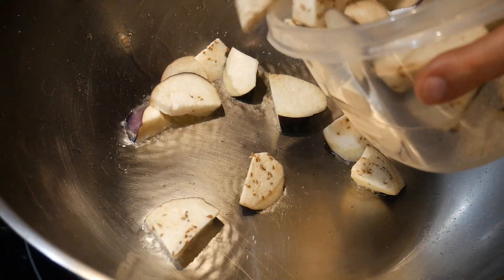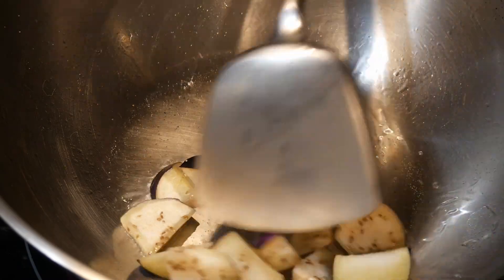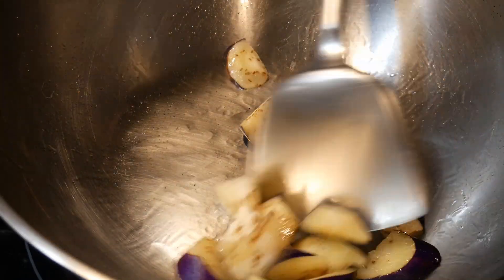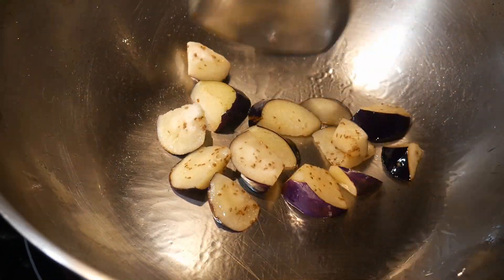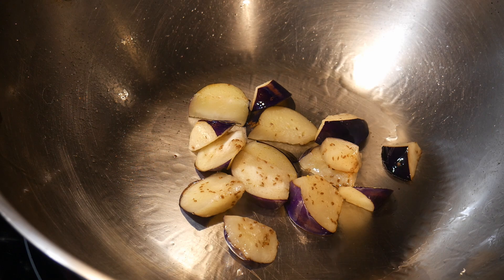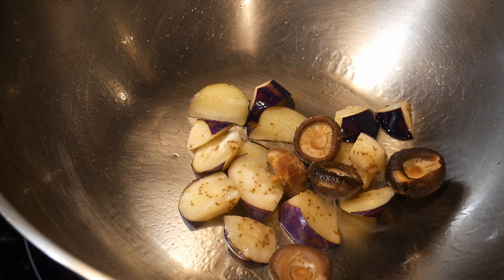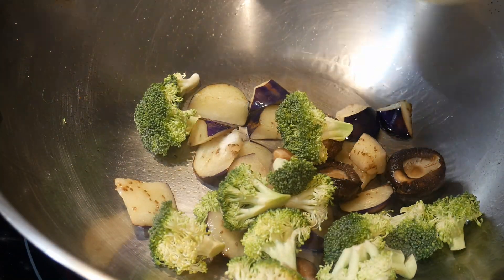The first ingredient I'm going to cook is some eggplant — I already have it in my advanced prepping and can use whatever amount I want. I use a method referred to as sequential stir-frying: I cook the eggplant first, because stir-frying is a flexible technique where you can combine many different types of ingredients in a single dish. After stir-frying the eggplant for about 30 to 40 seconds, I add some shiitake mushroom — a dry form that has been hydrated, known as flower shiitake mushroom — and then I add some broccoli.